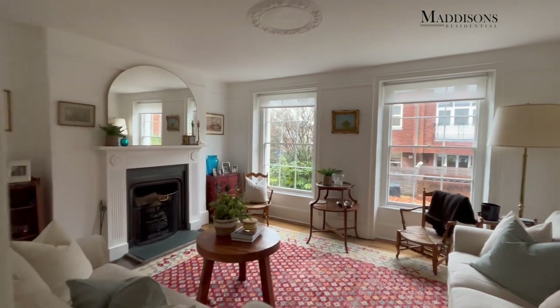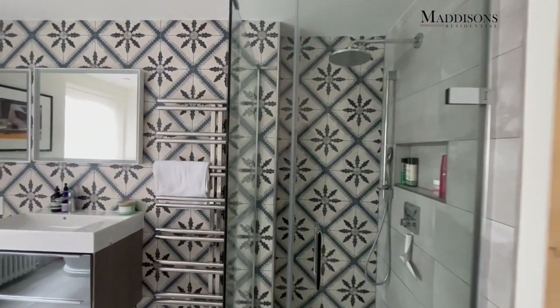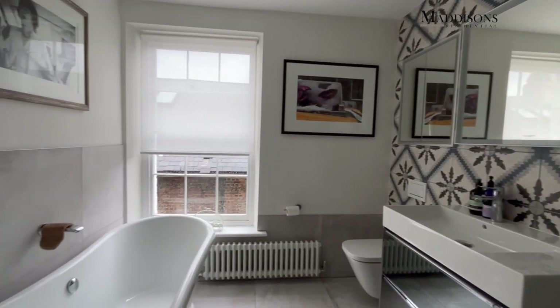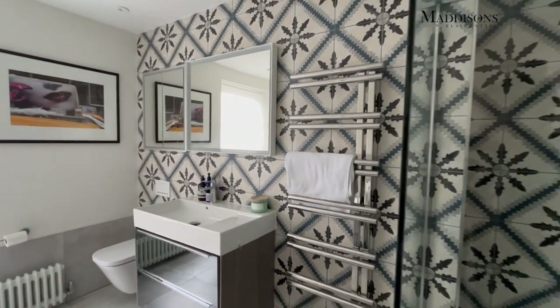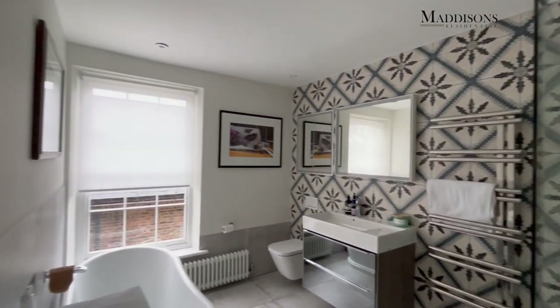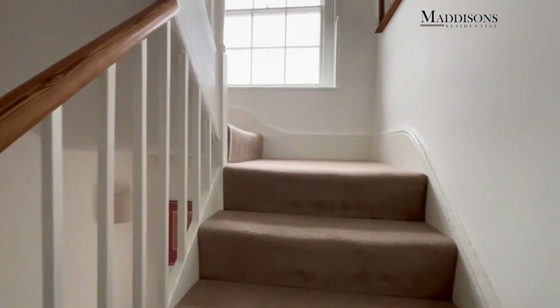Next to it is a very generous bathroom, beautifully styled like the rest of the property. It's got a separate shower, a roll top bath, and plenty of space — they've got a dryer in here which shows just how big this room is. There's a great heated towel rail and a big double sink, so lovely big fittings throughout.